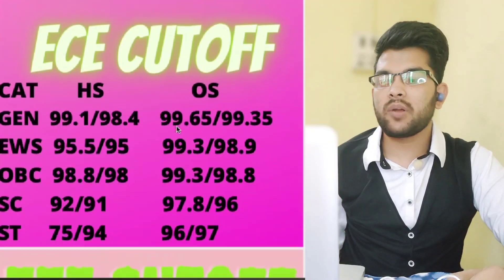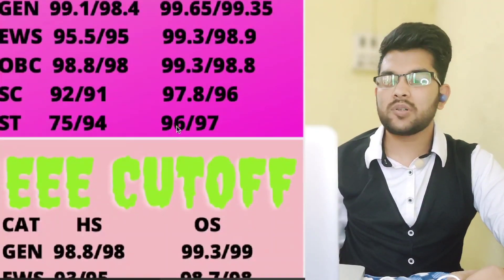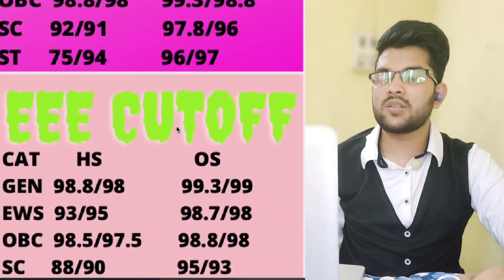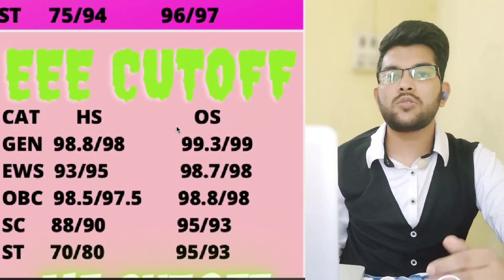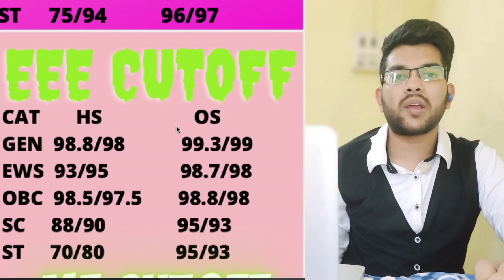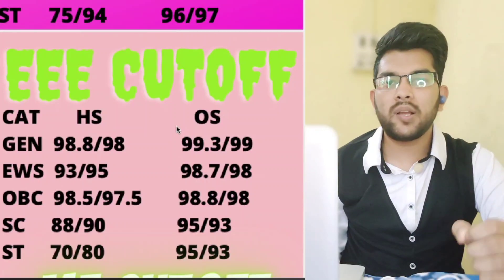For EEE (Electrical and Electronics Engineering) at NIT Trichy — other state cutoffs: General — 99.3 and 99 percentile; EWS — 98.7 and 98 percentile; OBC — 98.8 and 98 percentile; SC — 95 and 93 percentile; ST — 95 and 93 percentile. EWS home state cutoff is very low due to very few EWS applicants from NIT Trichy's home state for this branch.